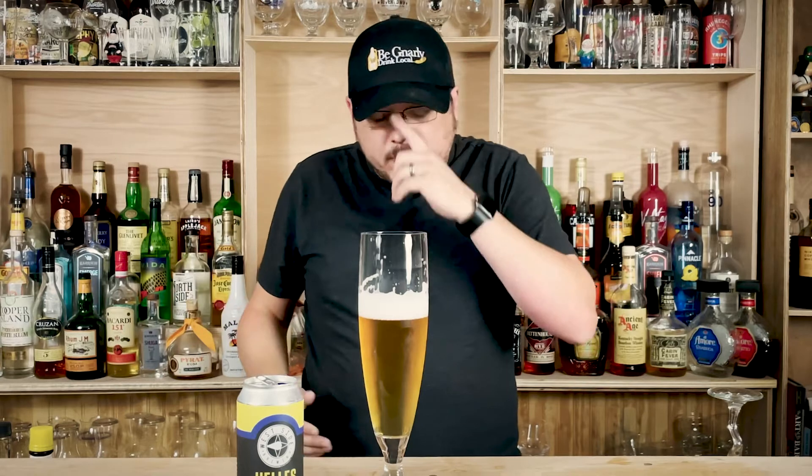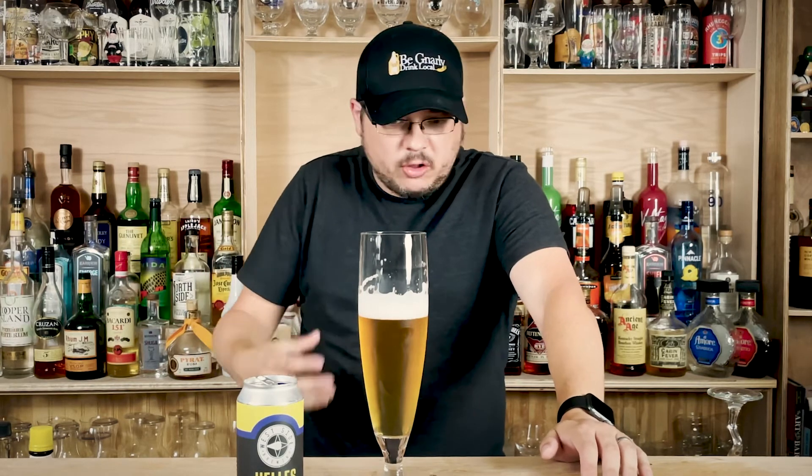It's still really crisp and really refreshing, but that finish instead of being bright floral — almost not bitter, but that snap of hops that you get from a pilsner a lot of times — this leans the other way just a little bit into the more rounded malt flavor. And there's almost more body to it than you get from most pilsners.